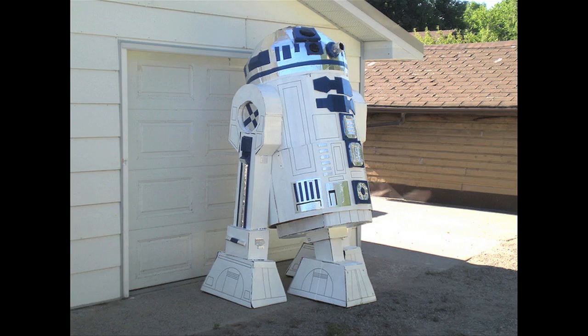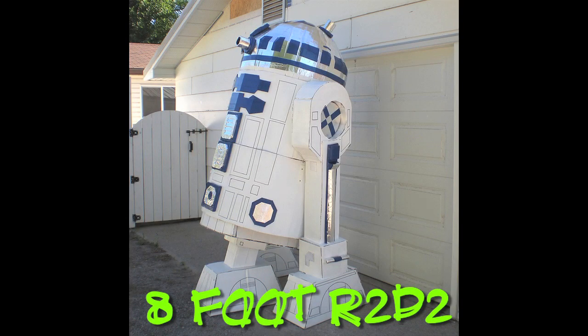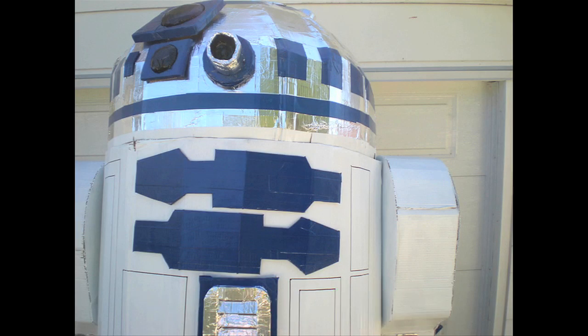Darth Lenn built himself an eight-foot-tall R2-D2 out of cardboard and duct tape.